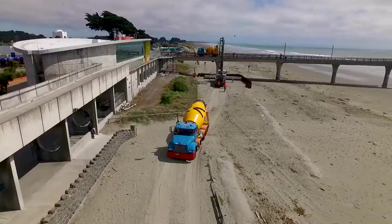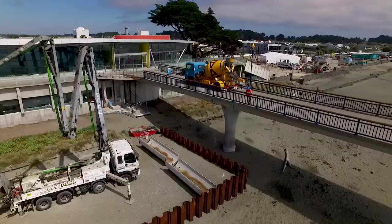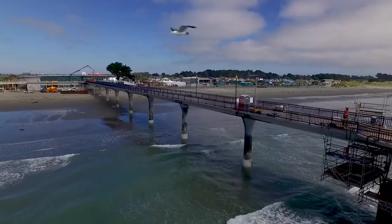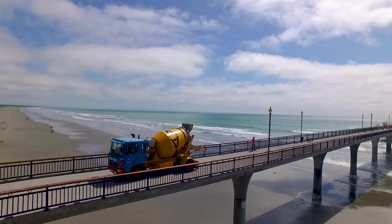I'm Sam from Allied Concrete and we're here at the New Brighton Pier. We're supplying concrete here to Forton Hogan who are doing the earthquake repairs. It's obviously a pretty exciting project for us to be involved in — an iconic structure here in Christchurch. A couple of unique challenges from a concrete supplier's point of view here.